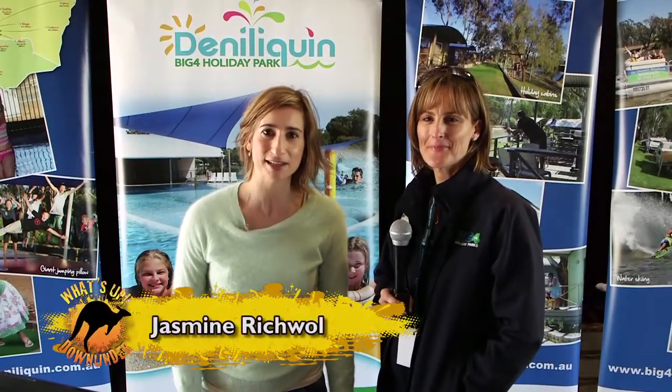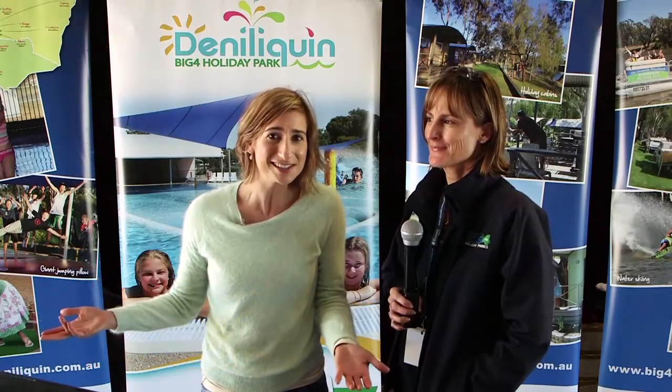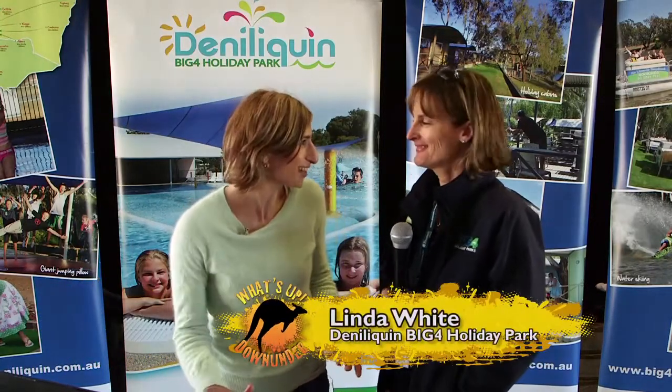When you've bought your caravan or camper trailer and you've walked around the show and thought to yourself, where can I go, what can I see? Linda from Big4 Deniliquin, do tell us.